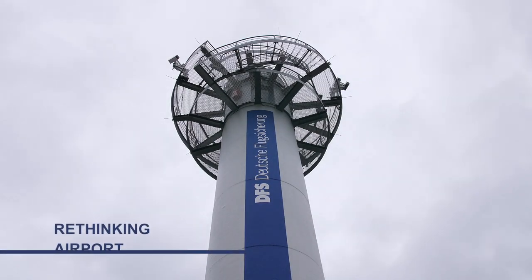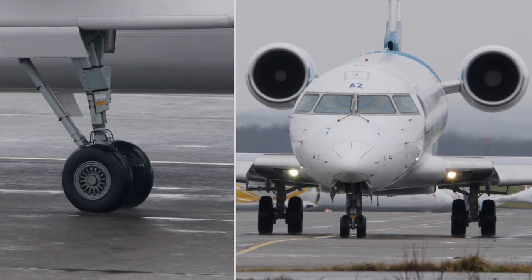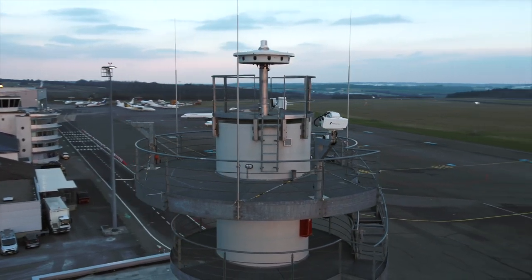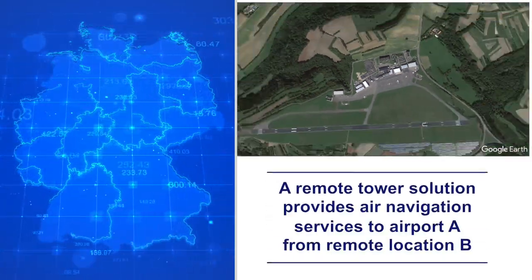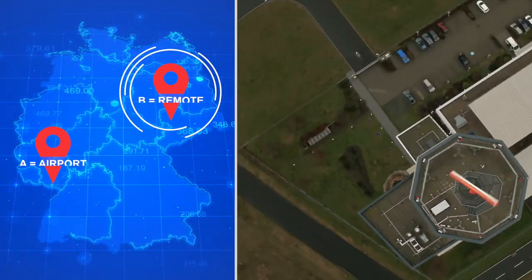Changing market dynamics in air traffic calls for innovative ways to meet capacity and growth challenges. Rethinking airport towers: the idea of remote towers is to provide air navigation services to airport A from a remote location B.